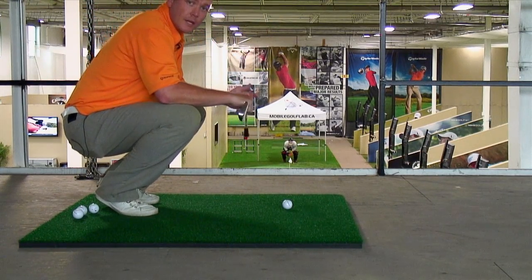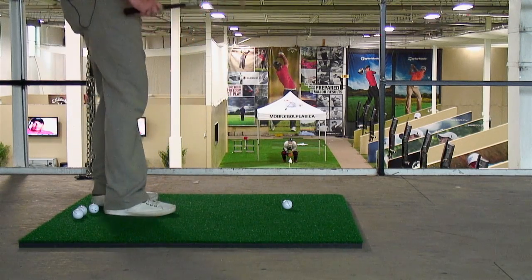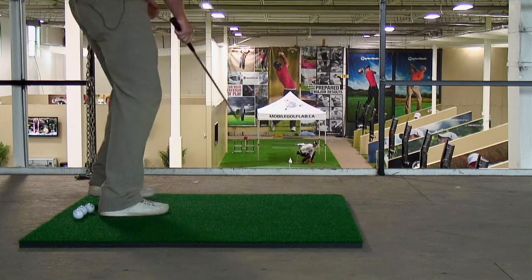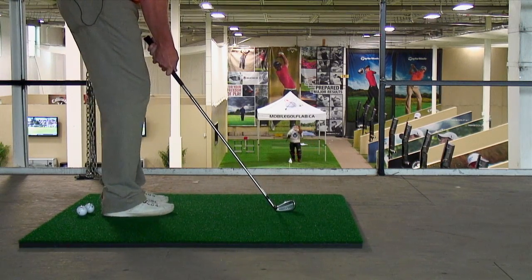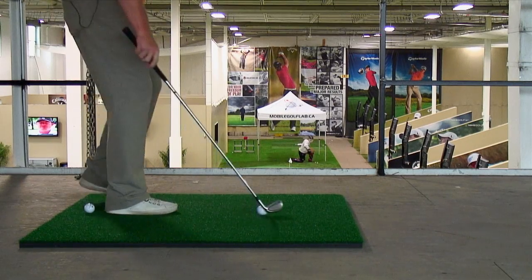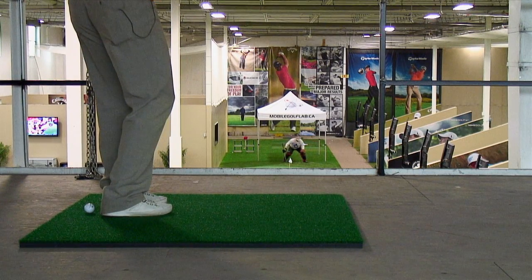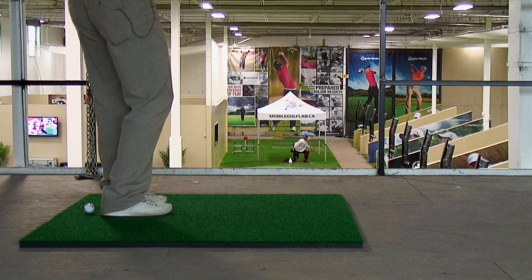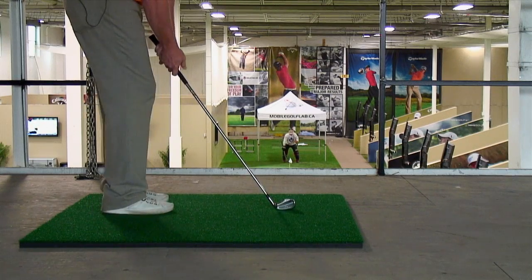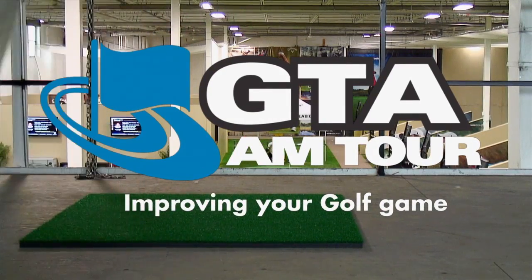We're going to hit some shots here with our head teaching professional and hapless Leaf fan, Kyle Freer, down there to stop it from going through the tent. High on the glove side — let's see if we can rattle one in on him. The Leafs could use a goalie that good. Let's take him low stick side — nice save.